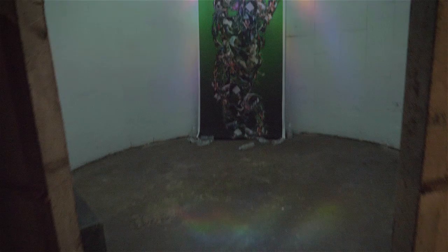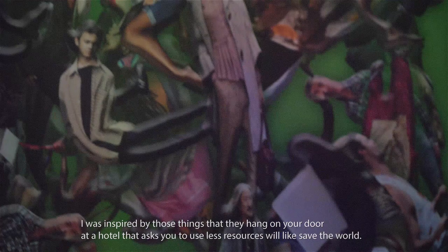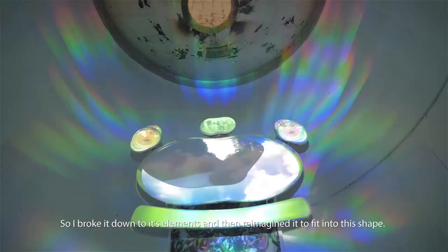I was first inspired by the things that they hang on your door at a hotel that ask you to use less resources — like, we'll save the world. So I kind of broke it down to its elements and then reimagined it to fit into the shape.